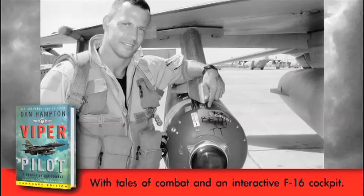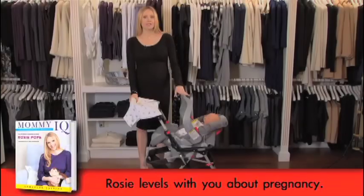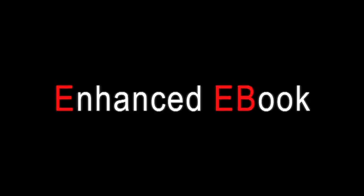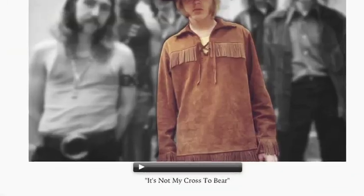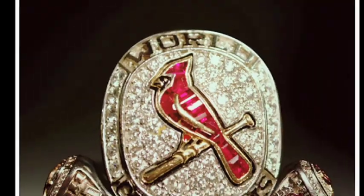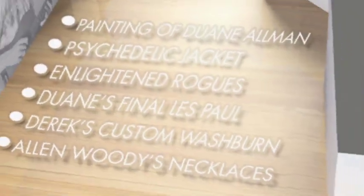We're here to let you know that books are now even fuller digital experiences than ever before. An EEB stands for enhanced e-book, or as we like to call it, a book with a bonus. Such as music, video, extra photos, diagrams, all kinds of tempting extras that are contained inside your e-book.